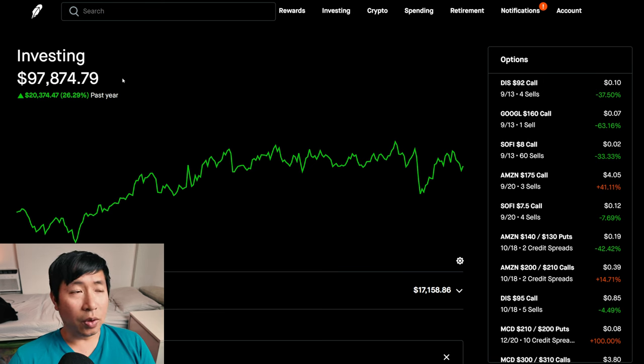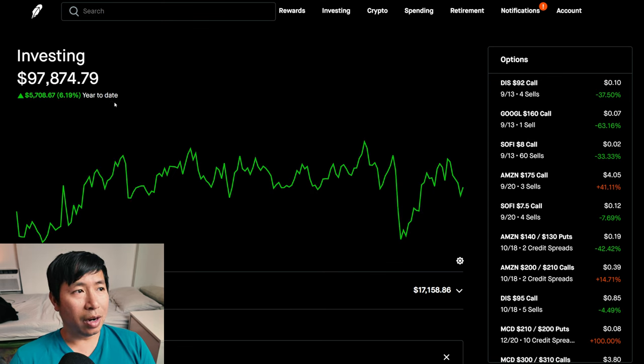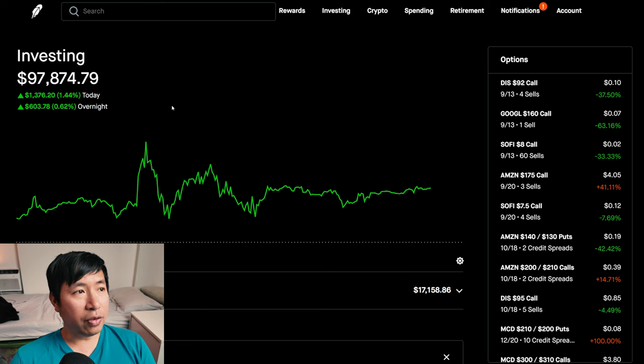Right now my portfolio is at $97,874.79. In the past year I am up $20,374.47. Year to date for 2024 I am up $5,708.67. Today was a green day for me — during the day I was up $1,376.20, and after hours I am up $603.78, so overall around $2,000 up today.